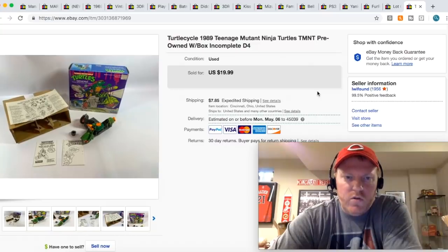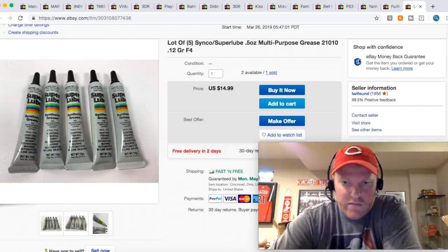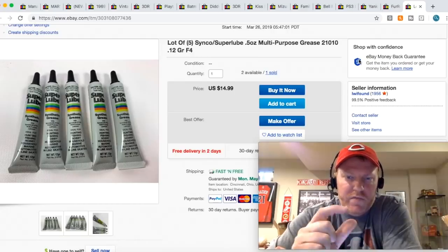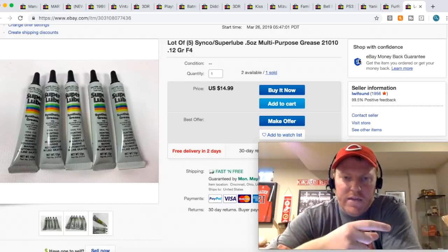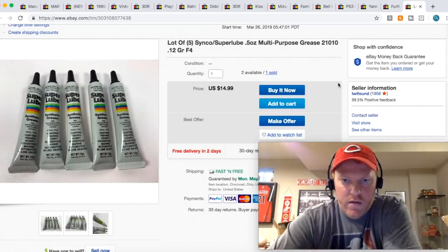This Ninja Turtle Cycle, I paid five bucks for it — it was like a bundle of toys — and it sold for $19.99 plus shipping. I honestly thought it would have been worth more since it had the box, but that was pretty much the going rate. This lube I've had for a long time, probably a year or more. I had 15 tubes of them, decided to do them in lots of five, and just sold one lot for $12.99 free shipping.